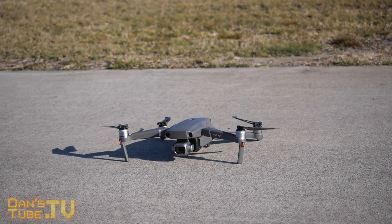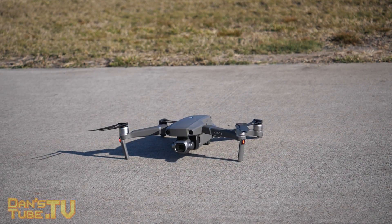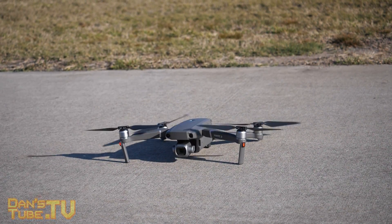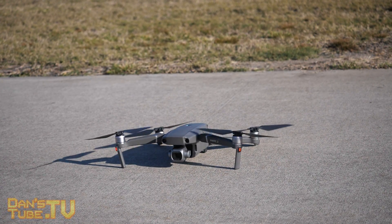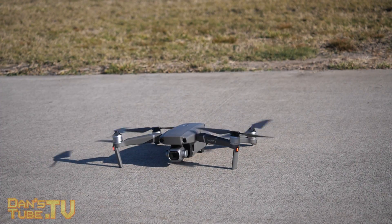Now as you can see from the footage, the Mavic 2 Pro was getting blown all over the place, but amazingly enough the footage is extremely smooth. It just looks perfect and I'm amazed at how well it handled in such a windy condition.